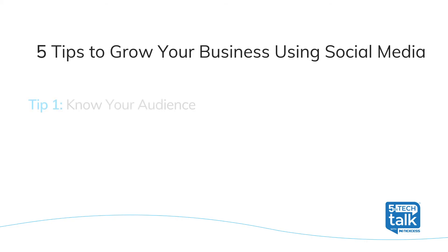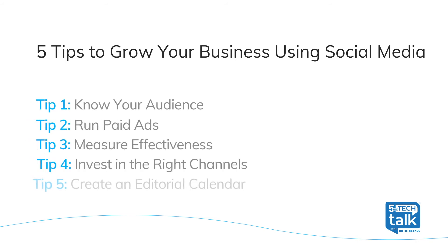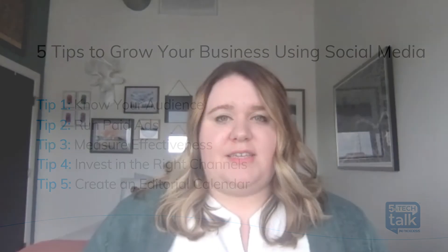Social media plays a huge role in every company's marketing strategy. Let us know below if you're going to try out these five tips or if you have tips to share of your own. If you want to keep learning and working on your social media, you'll definitely see improvements for your business. Thanks for watching, and we'll see you next time on Nexus 5-Minute Tech Talks.